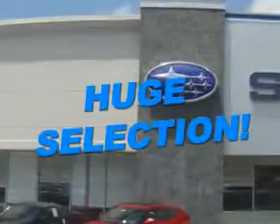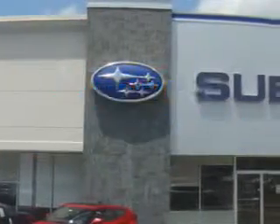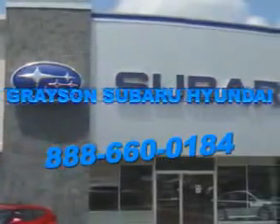With a comprehensive parts and service department, and extensive inventory of new and used vehicles, and unbeatable customer service, the leading Knoxville, Tennessee, Subaru and Hyundai dealer has all of your automotive needs covered.